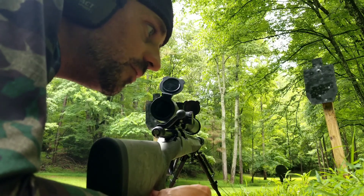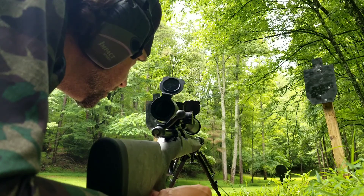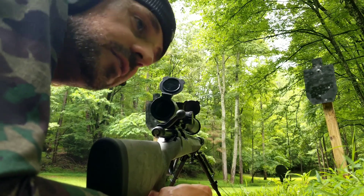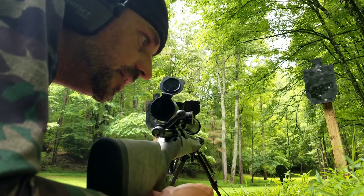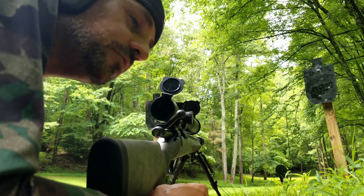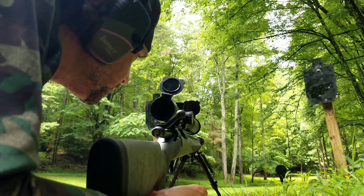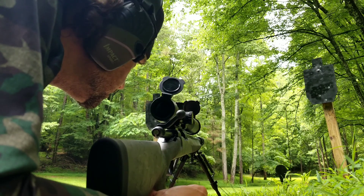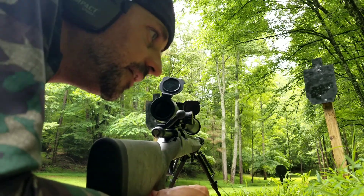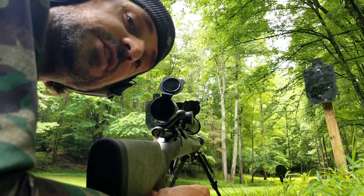Subscribe, and in one of my next videos I'll be doing a comparison of the 308 subsonic suppressed, the nine millimeter suppressed also subsonic, and the 300 Blackout subsonic — all out of different rifles. I thought it'd be a pretty cool video to put them all next to each other and fire two shots of each. Anyway, thanks for watching guys, please subscribe.